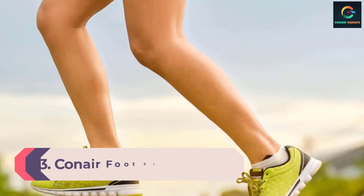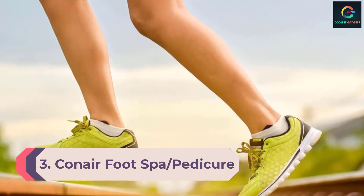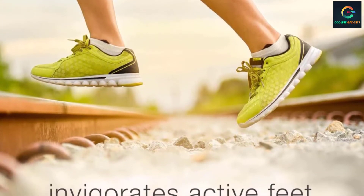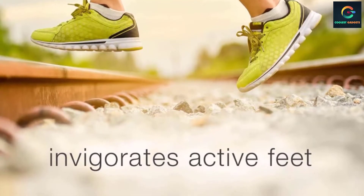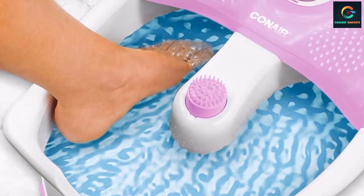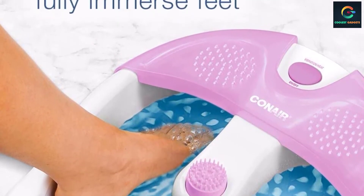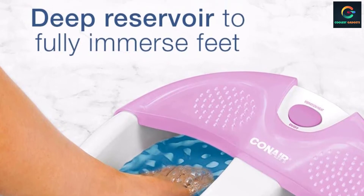Number 3: Conair Foot Spa Pedicure Spa. If you're looking to spend less, the Conair is your best option. For less than a third of the price of our overall pick, the Conair hits the high notes of a good foot spa but with less nuance. Like the Hometics, the Conair has one button for heat and vibration. This option lacks bubbles, massage rollers, or inserts, making it the few-frills alternative to the pricier options without being just a bucket. The heat function didn't actually increase the water temperature, but it did slow down the cooling process.